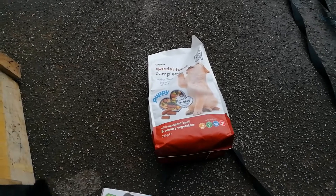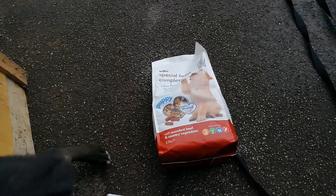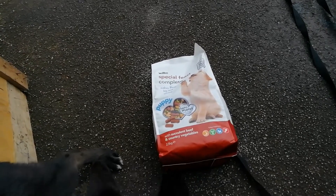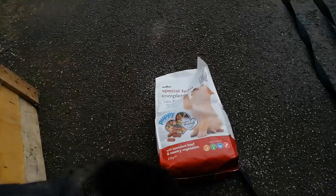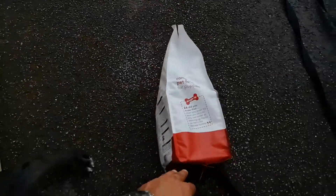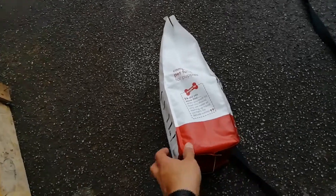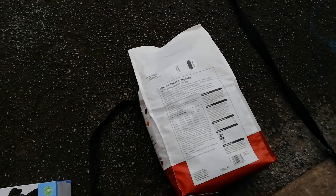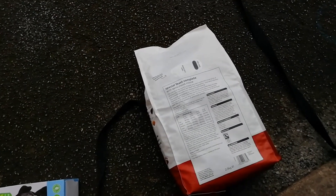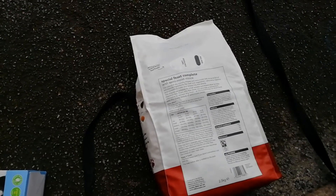So the puppy food is semi-moist soft mince pieces with succulent beef and country vegetables. It's only a small bag at 2.5 kg. I'm not sure of the price — I should have checked — but I'll find out. This is a complete pet food for puppies, and they do recommend you get the puppy-branded one, especially if he's under a year old.